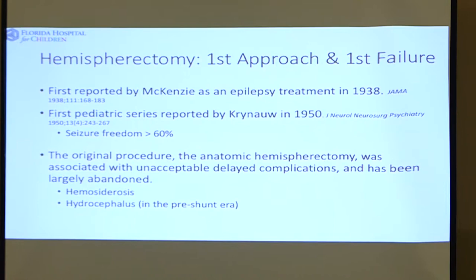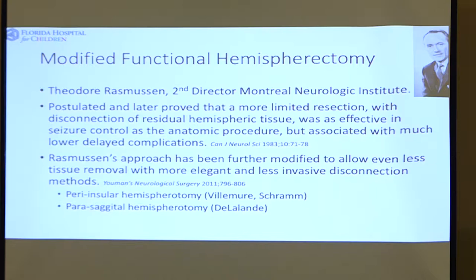Theodore Rasmussen, who was at the Montreal Neurologic Institute, came up with an idea of leaving a lot of brain in the head but isolating and disconnecting it from the remaining brain. It would be as good as the original hemispherectomy in terms of seizure control but much less complicated in terms of surgical trouble — and he proved that. His approach has been modified by subsequent surgeons to be much less resective and much more disconnected, with improved results.